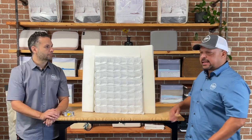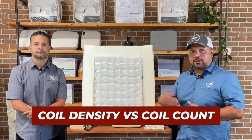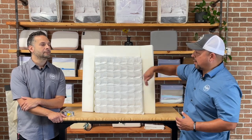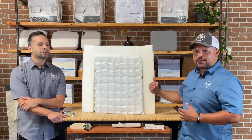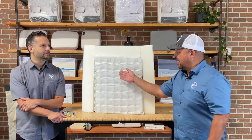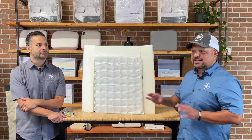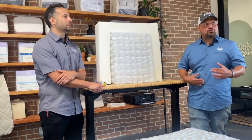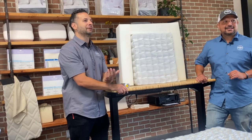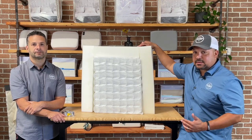A little tip: watch out for 'coil density' versus 'coil count.' Coil density counts the coils around the perimeter in addition to the interior coils, so a mattress with 800 actual interior coils might be marketed as 1,000 coils. It's a bit of smoke and mirrors. If you see 'coil density,' just remember it's not the true coil count.